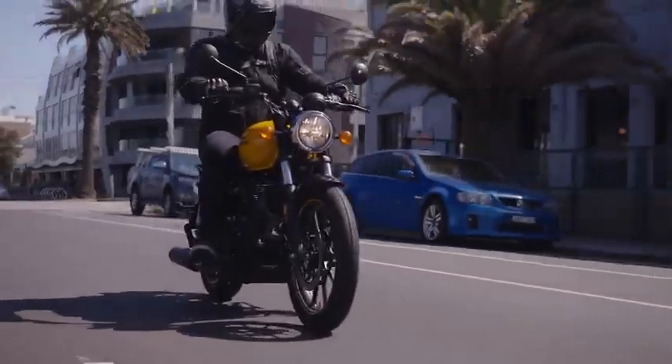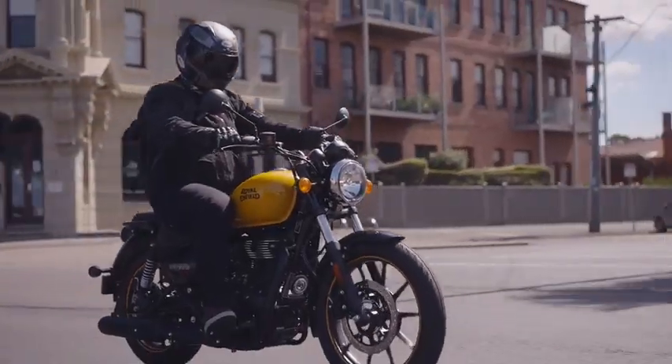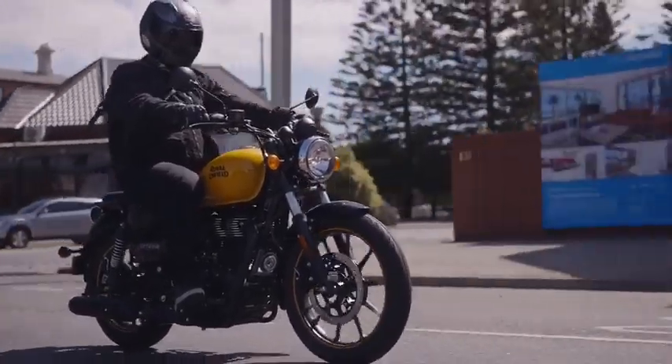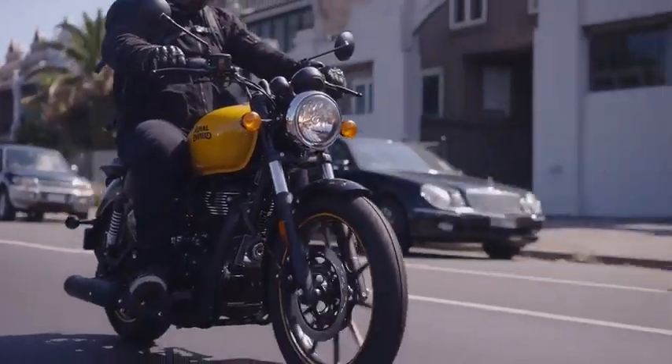If it looks familiar, that's because it's a direct descendant of the Rumbler 350, or the Thunderbird as it's known in overseas markets, but don't be fooled — this is an all-new bike. It's got an all-new engine and all-new chassis, new from the ground up.